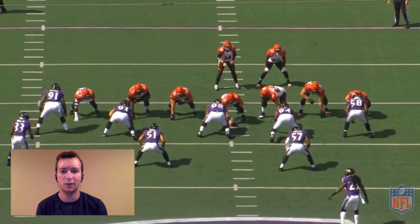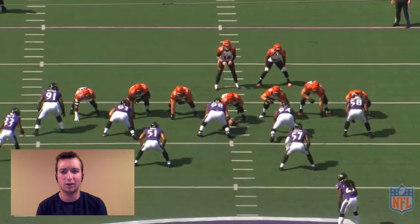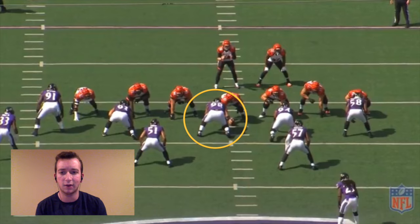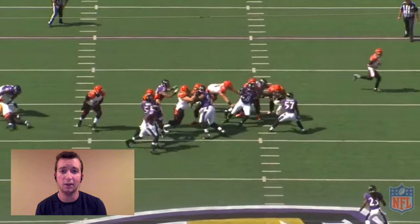Before the play, you see left guard Clint Bowling tap Bodine on the shoulder to confirm the snap count and the assignments on the weak side of the ball. Bowling basically tells him here: just make sure to negate nose tackle Brandon Williams so Jeremy Hill can cut back inside on the run. Everything from there on, from a blocking standpoint, is simply abysmal.